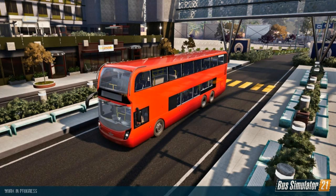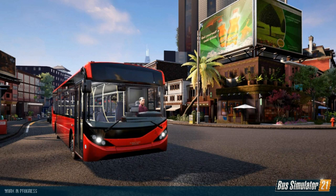Then we move on to the next screenshot of the Enviro 200 single-decker, looking good there. It's making its way downtown. I really am looking forward to driving these buses.